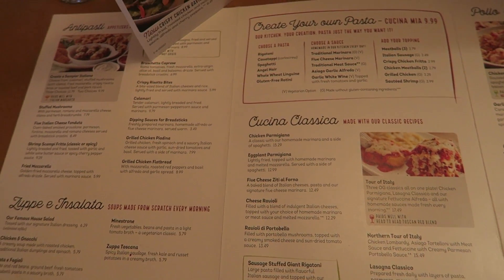We just sat down at Olive Garden and we're going to check out the menu. It's pretty crowded and a bit loud in here, so sorry if you can't hear me that well. Let me show you the menu.